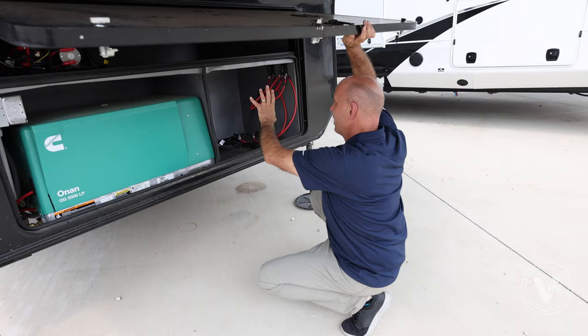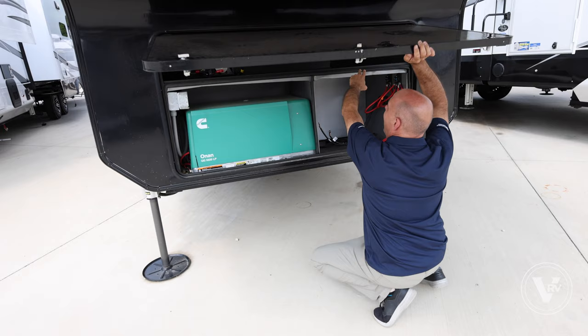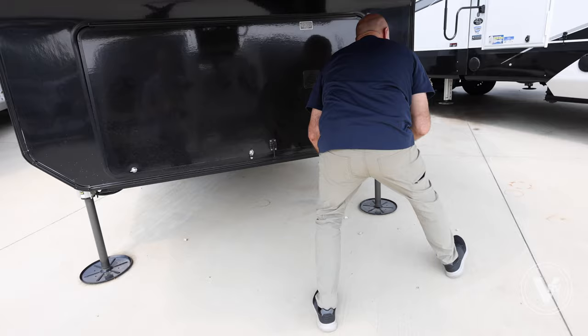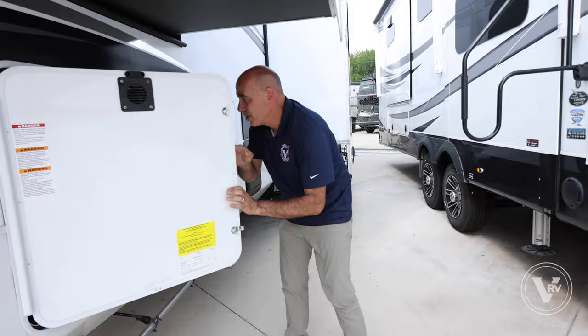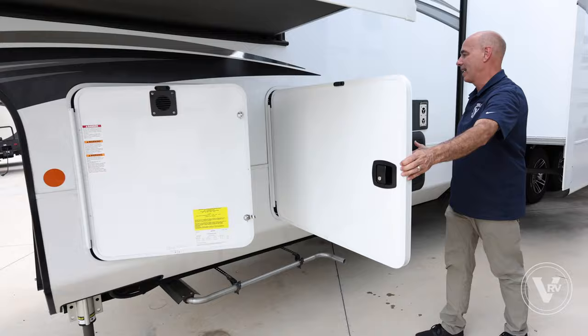You'd be surprised how many manufacturers limit the amount of space you have for batteries, but Jayco doesn't. Plus you have extra space on top for bag chairs and additional storage. Coming around to what I call the utility side, here are your other two propane bottles — again, we've doubled our propane capacity by virtue of having this unit gen prepped and with the generator.